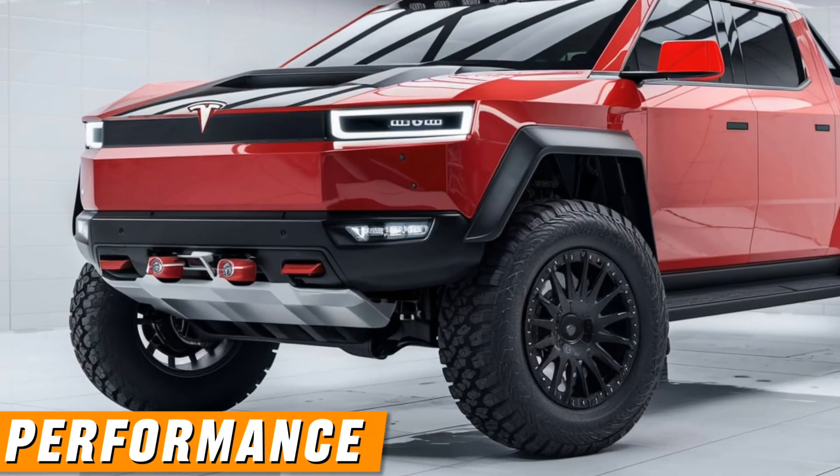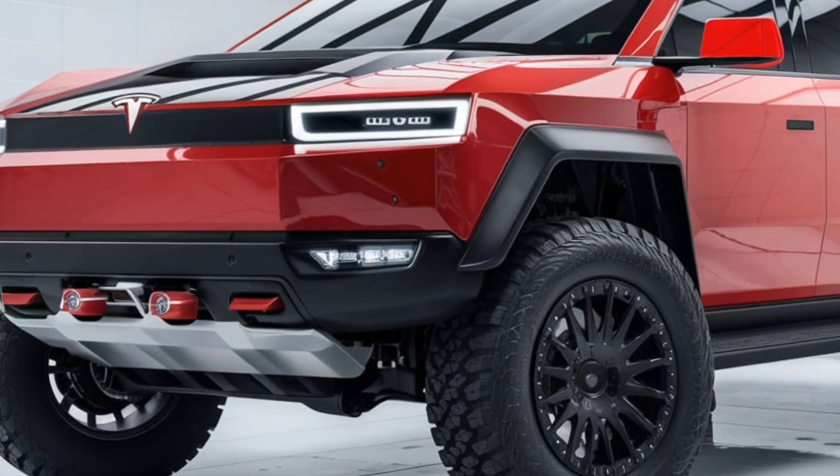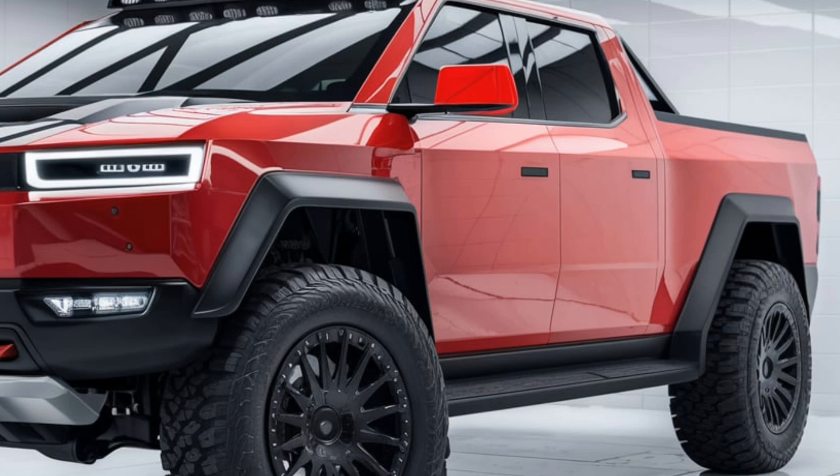Performance. Powertrain: the Cybertruck is available in several configurations, including single, dual, and tri-motor setups. The tri-motor version offers the highest performance with all-wheel drive.